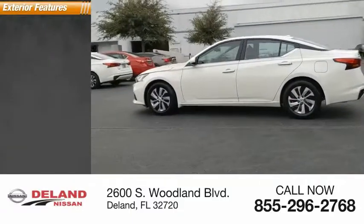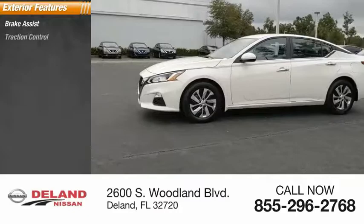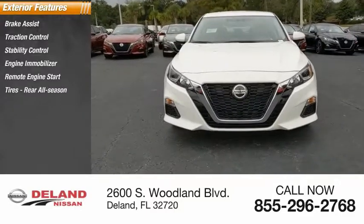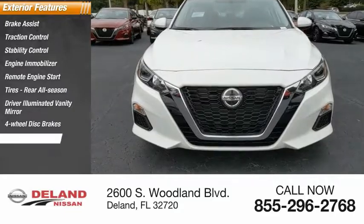Here are some of this vehicle's great options: Brake Assist, Traction Control, Stability Control, Engine Immobilizer, Remote Engine Start, Tires, Rear All-Season, Driver Illuminated Vanity Mirror, Four-Wheel Disc Brakes, FWD, and Wheel Covers.